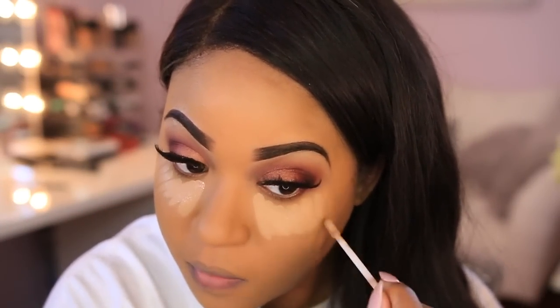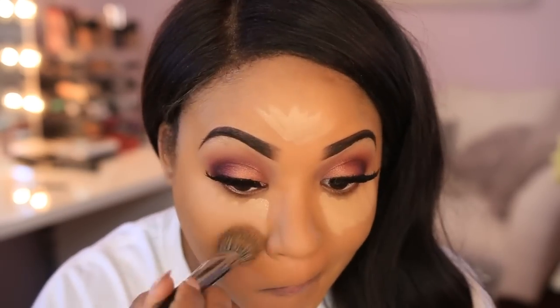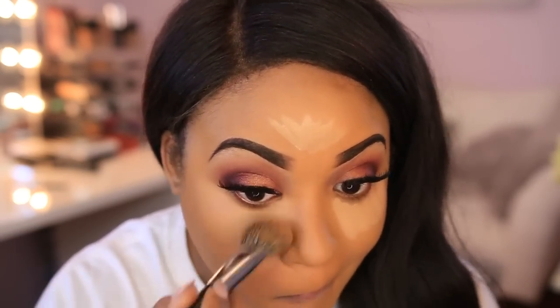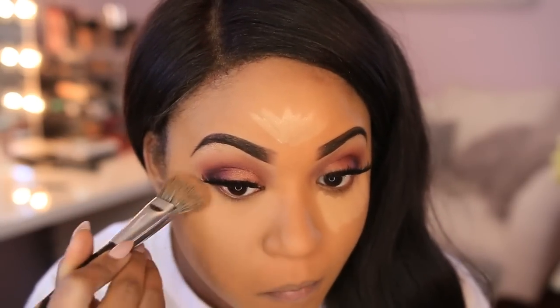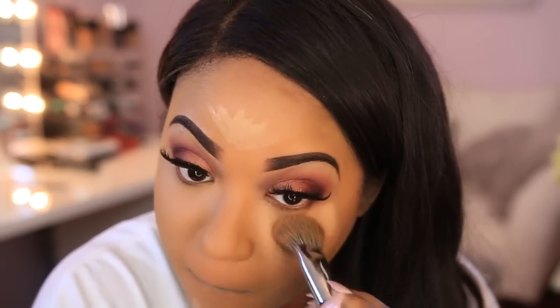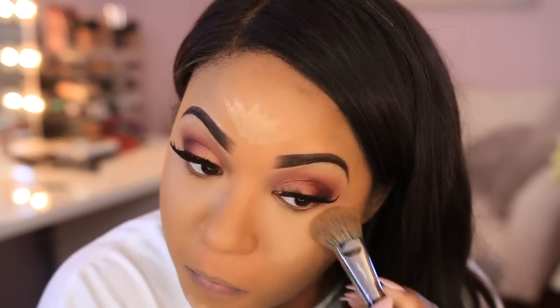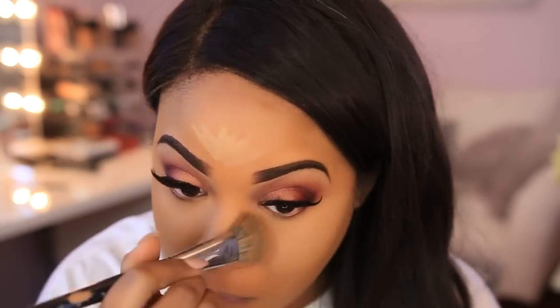I didn't have a new under-eye concealer for this video — the one from my haul was entirely too light — so I'm using one of my favorites. I apply it under my eyes, on my forehead, and chin area. I love this concealer because it's lightweight yet gives a lot of coverage, making it a great choice for highlighting.